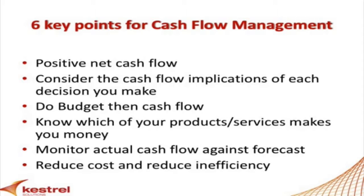Six key points for us: firstly, you want to have a consistent, positive net cash flow. You want your cash inflows greater than your cash outflows on a year-in, year-out basis. You might have the odd month that doesn't, but consistent.